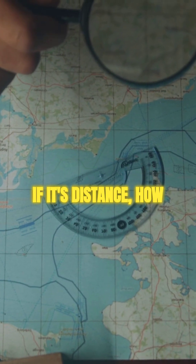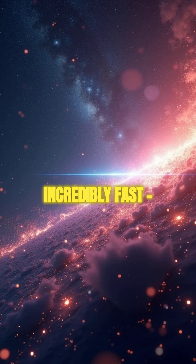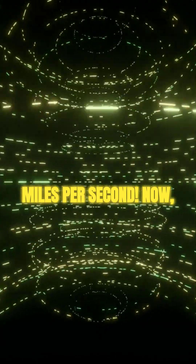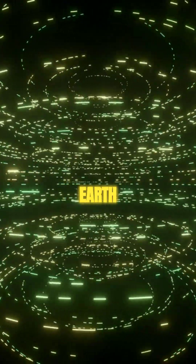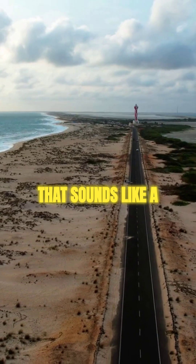So if it's distance, how far exactly is one light year? Light travels incredibly fast — about 300,000 kilometers per second or 186,000 miles per second. Now imagine that light traveling nonstop for an entire earth year. The total distance it covers in that time is one light year. Wow, that sounds like a massive distance.